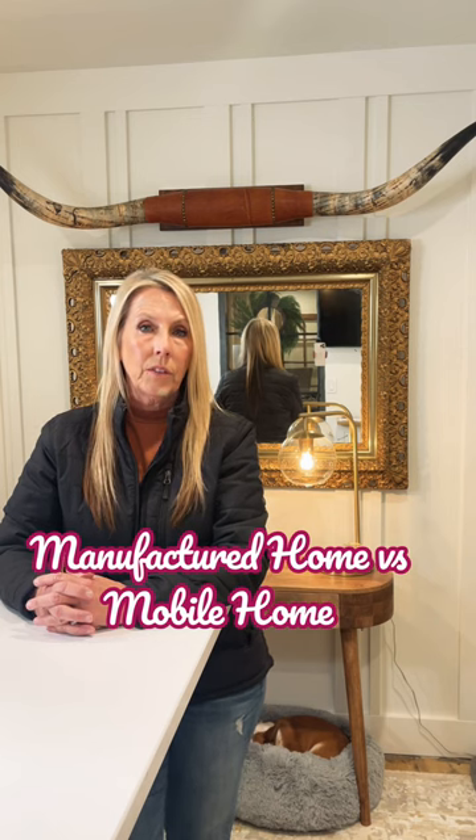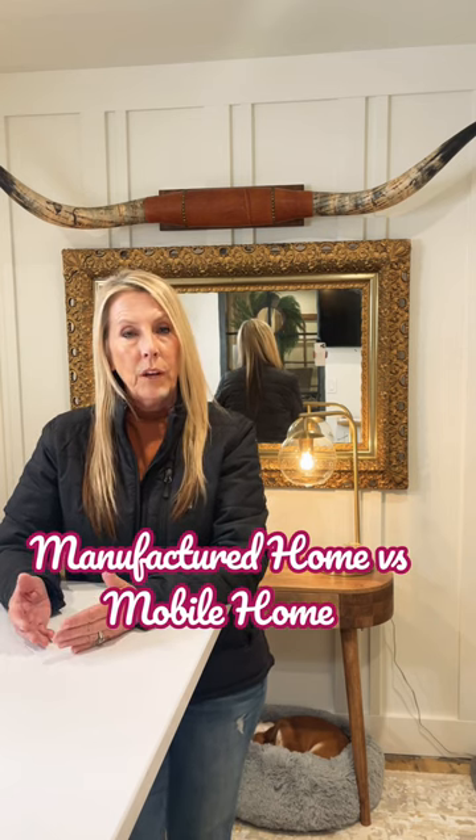A manufactured home does not have a tongue and axle attached. If you have a manufactured home permanently affixed to a foundation, you can get a regular conventional, VA, or FHA loan on those types. If it's on a piece of property, you're going to get real estate taxes on it, just like a regular home.